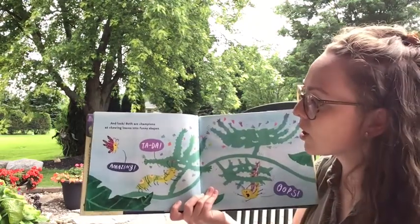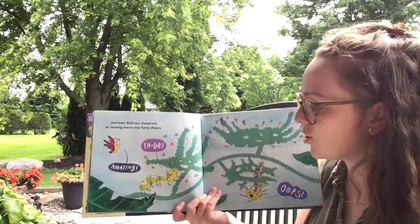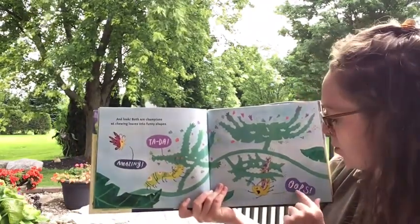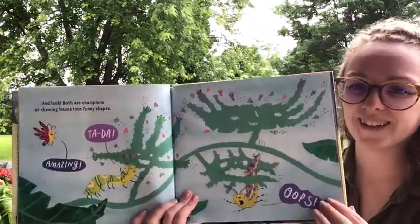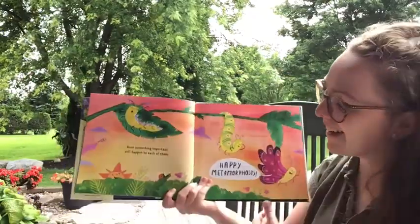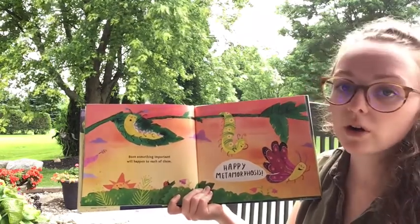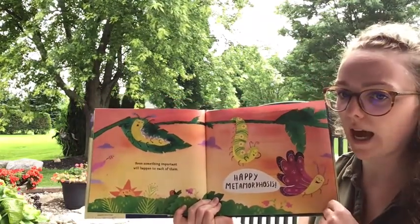'And look, both are champions at chewing leaves into funny shapes. Ta-da! Amazing. Oops,' I think he ate through the leaf. 'Soon something important will happen to each of them. Happy metamorphosis!' — we just learned about that word.